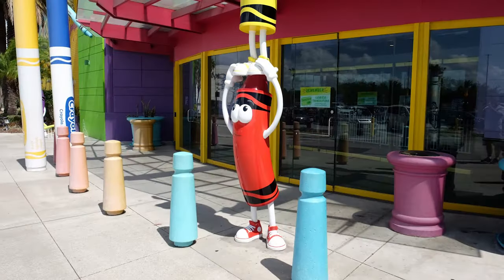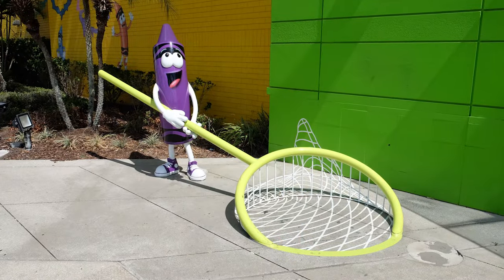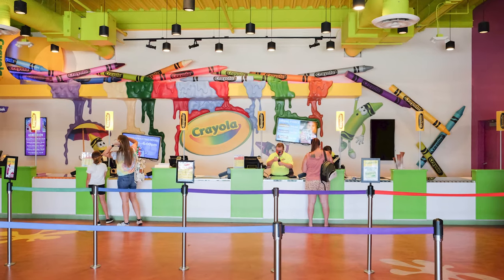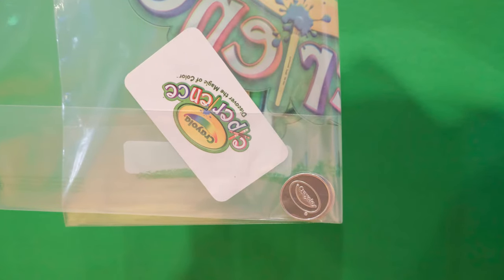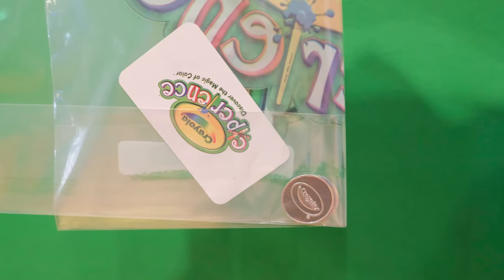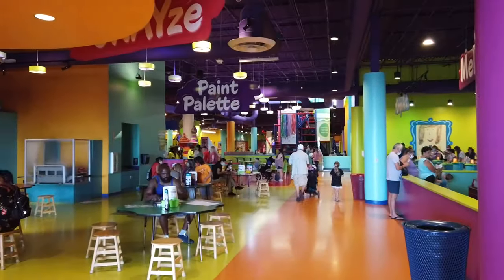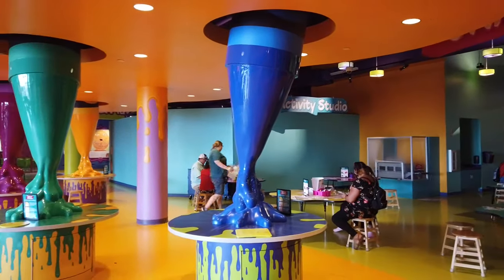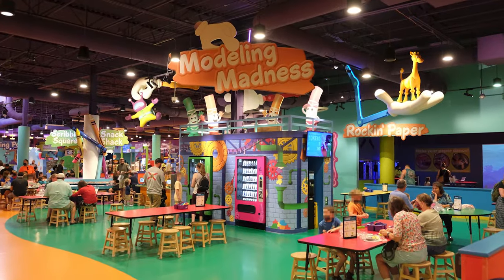The ground-level crayons were great for taking family photos. Just inside the entrance of the building was the ticket counter. In addition to getting our tickets, each of us was also given a bag, Crayola tokens, and other items we needed to participate in some of the attractions. The Crayola Experience facility is larger than an American football field, and most of the attractions and experiences are covered with the cost of admission and the provided tokens.